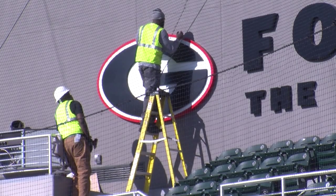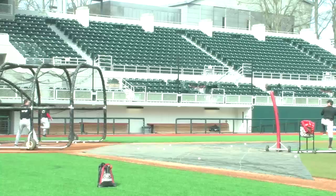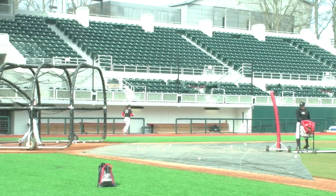Hopefully the construction workers aren't the only ones who can do work for Bulldog baseball. From Foley Field, Alyssa Purser, Grady News Source.